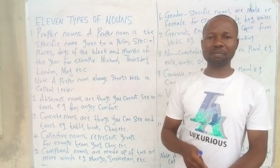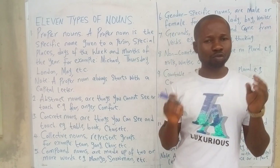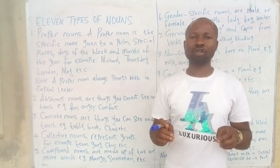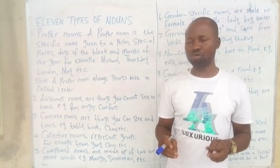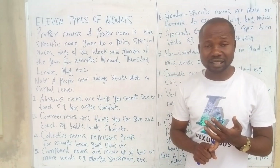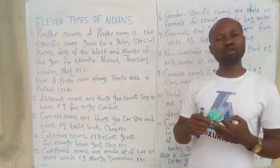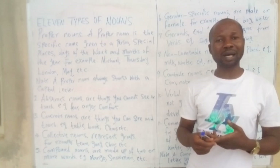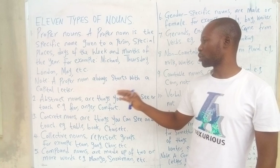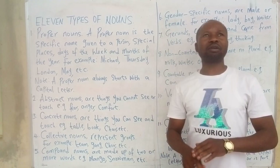Months of the year: January, February, March, April, May, June, December. There is one thing that is very crucial and common with proper nouns — all proper nouns must begin with a capital letter, whether they start a sentence, appear in the middle of a sentence, in the middle of a paragraph, or a passage.